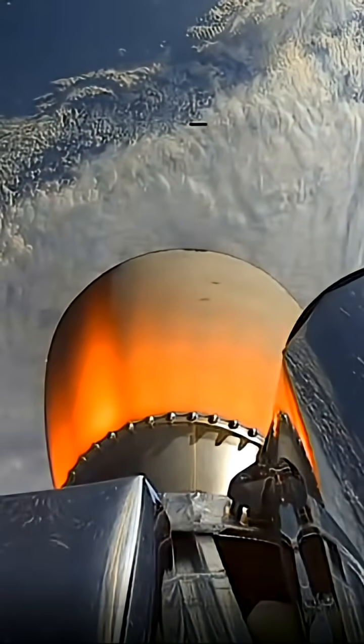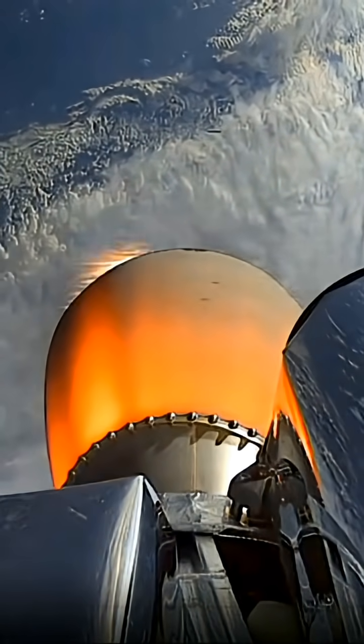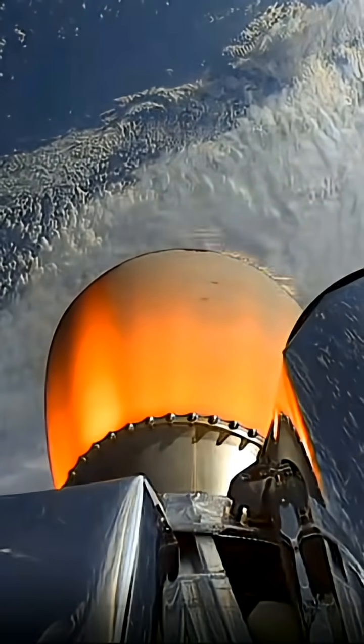That is MECO complete and a nice clean stage separation. The second stage's Rutherford engine is accelerating nicely now to take us almost past — there it is — 100 kilometers above Earth.